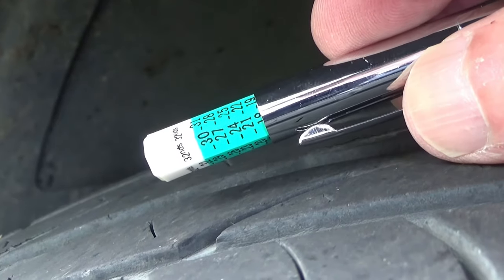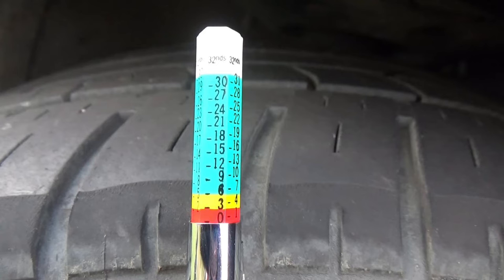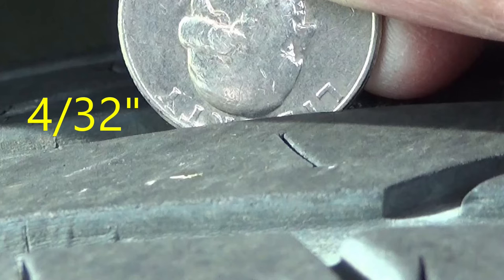Especially after you've had your tires for a while, you need to check your tread depth monthly. That'll give you a good picture of how your tires are wearing, how much tread you have left, and how close you're getting to that caution or danger zone. A quarter can help you out too — if you can just barely see the top of Washington's head, that means you have 4/32nds of an inch left, and you're getting close to needing new tires.